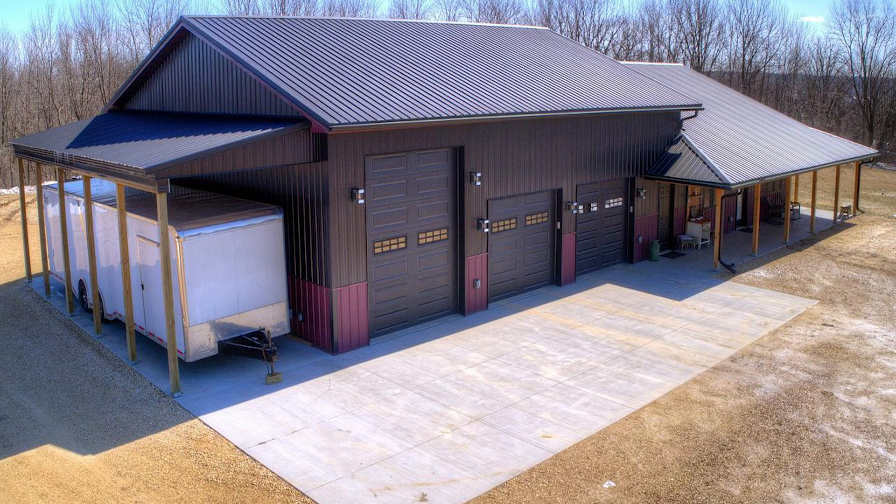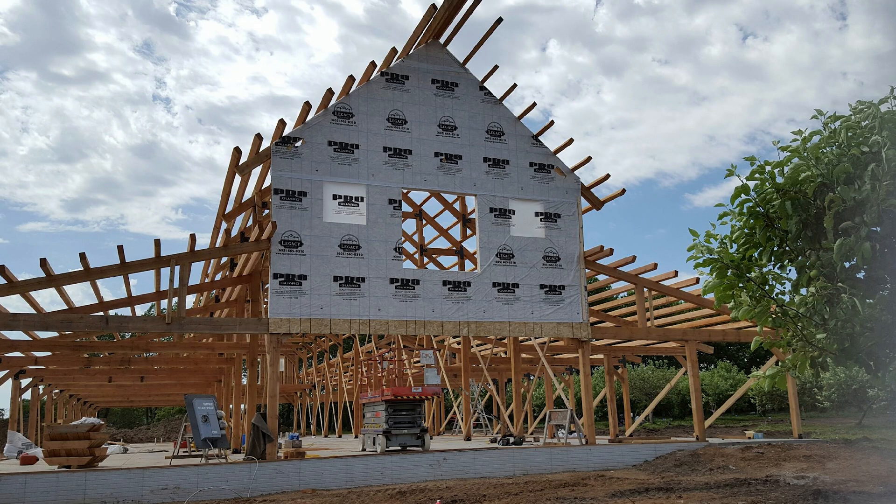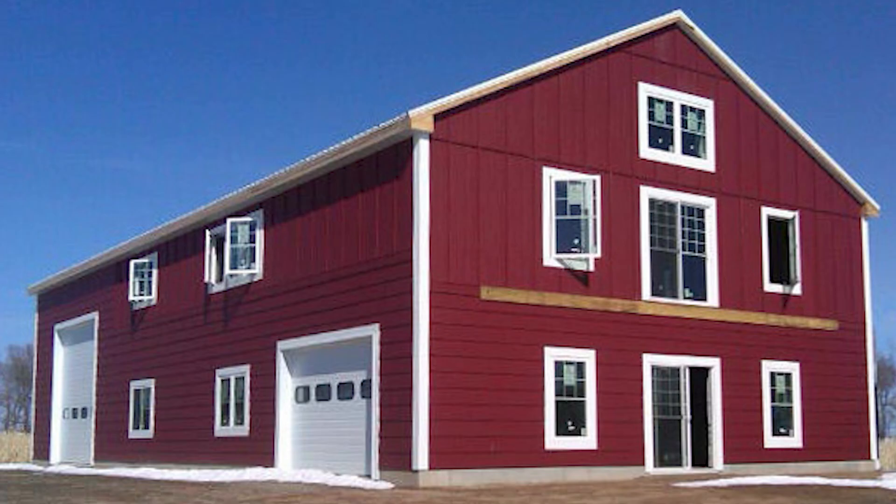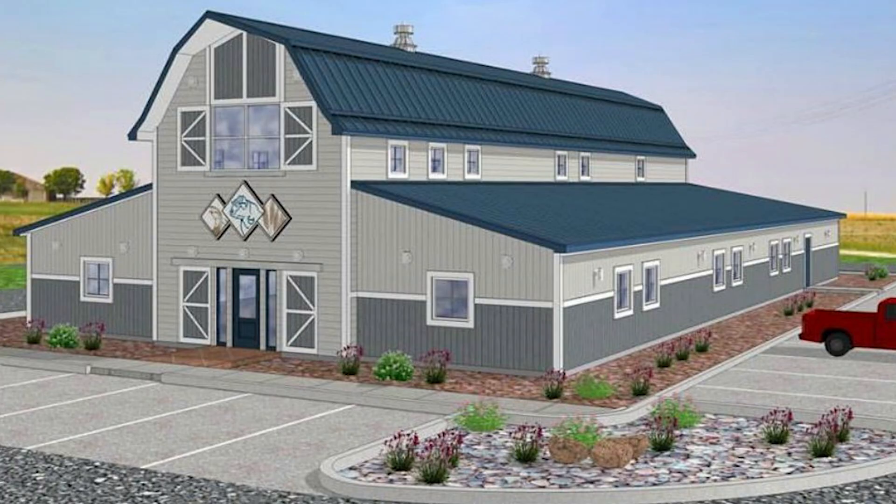Barn Dominiums and Shouse homes are changing the way we perceive modern living spaces by combining residential comfort with the functionality of garages, workshops, and extensive storage areas. These versatile structures are gaining popularity among homeowners due to their customizable designs, energy efficiency, durability, and sustainability.